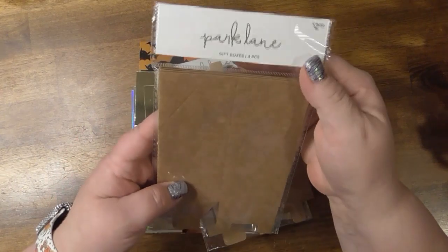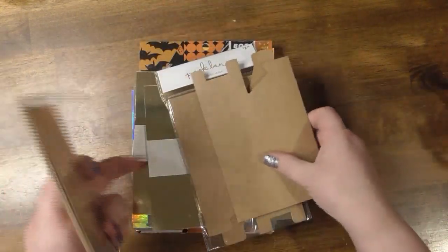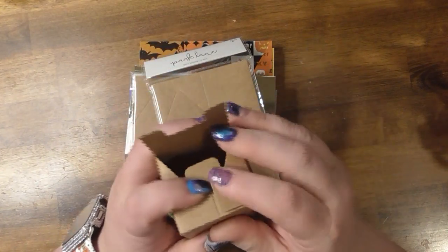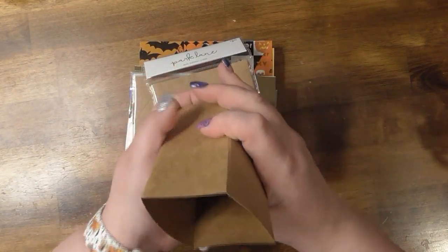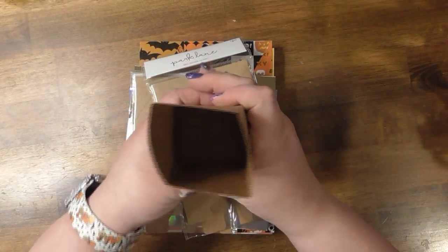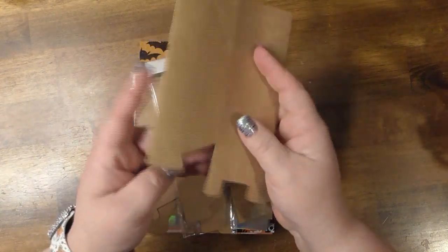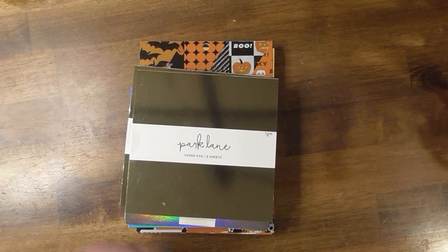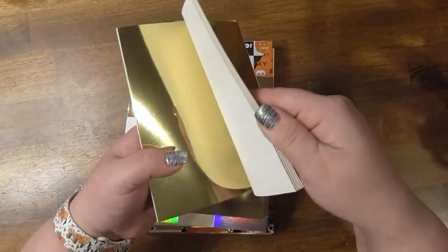I got some of these cute little Park Lane gift boxes — they look like this. I took one out and it's just that little box, it's fun. I got two packs of those and they were on sale when I bought them.